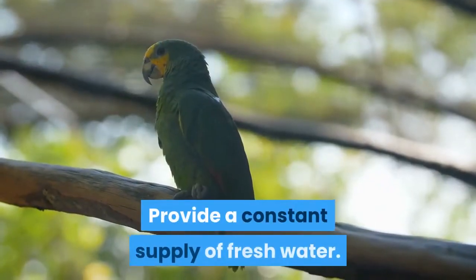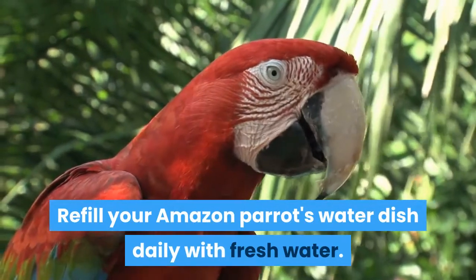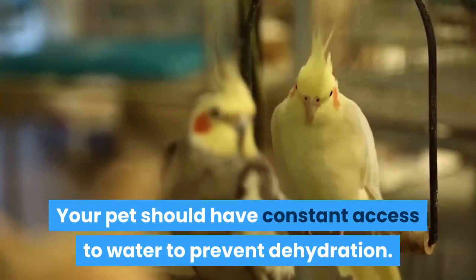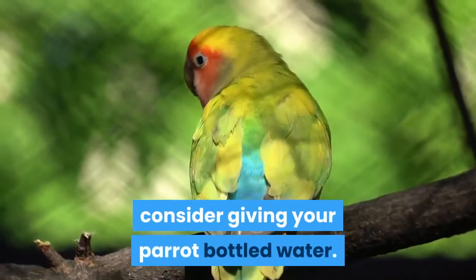Provide a constant supply of fresh water. Refill your Amazon parrot's water dish daily with fresh water. Your pet should have constant access to water to prevent dehydration. If the quality of your tap water is poor, consider giving your parrot bottled water.